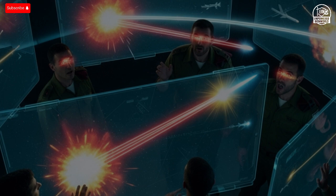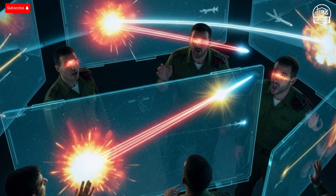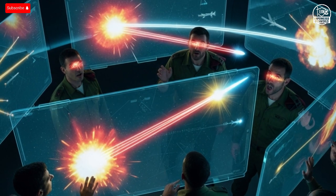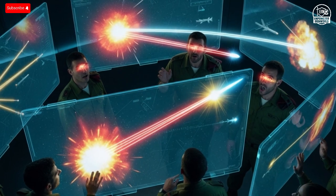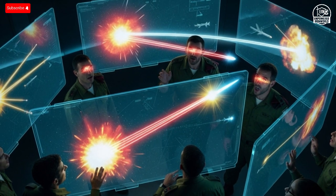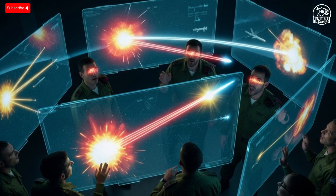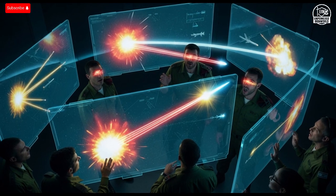Instead, it's neutralized with a few dollars of energy — a strategic and financial victory, allowing defense forces to stay on alert for extended periods without fear of budget strain. Countries around the world are paying attention. The United States, India, and South Korea have already expressed interest in laser-based defense partnerships, with some looking to adopt or co-develop similar systems. The global race for laser weapons is officially on, and Israel is leading it.